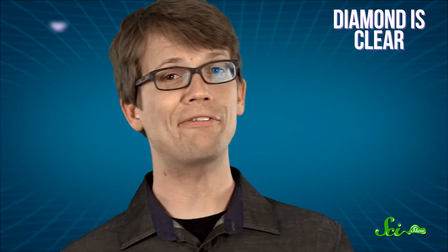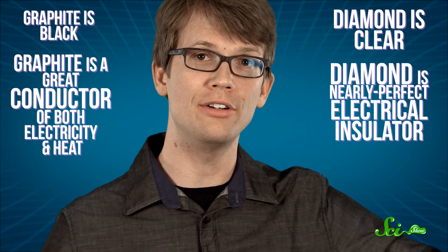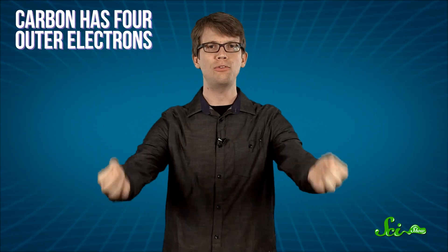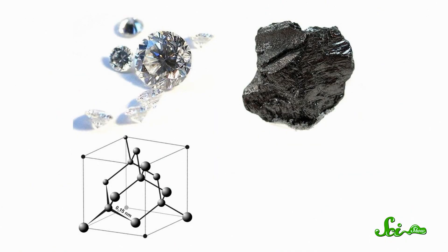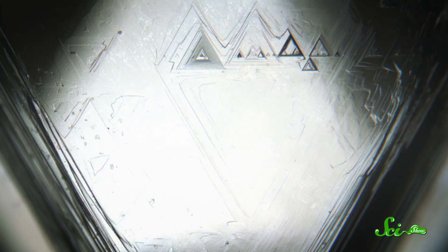Diamond is clear, graphite is black. Diamond is a nearly perfect electrical insulator, while graphite is both a great conductor of heat and electricity. The differences between these substances all come down to the arrangement of their atoms. Carbon has four outer electrons. In diamond, all four of those electrons bond to carbon atoms around it, forming tetrahedrons. This makes for an extremely rigid and strong crystal. It's an insulator because there are no leftover electrons to carry a current, and it's clear because light can't easily excite electrons that are tied up in such stable bonds, which is where they'd otherwise be absorbed.